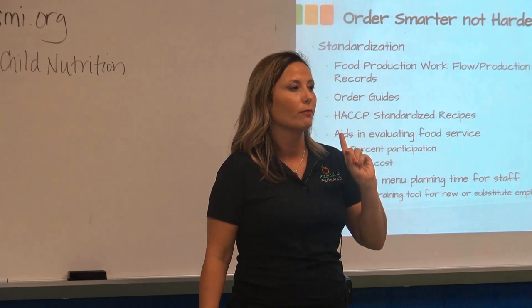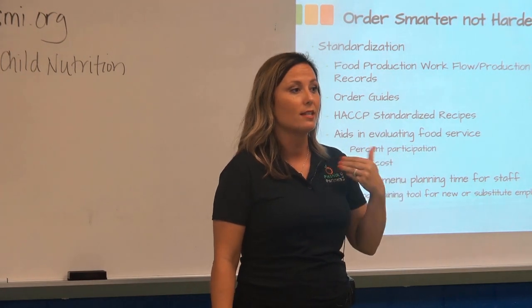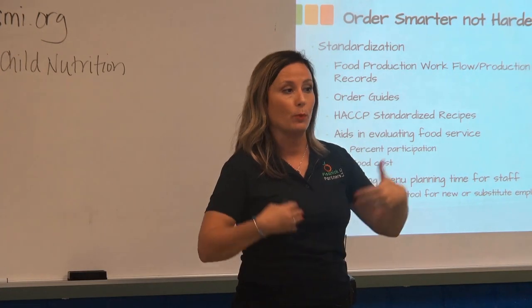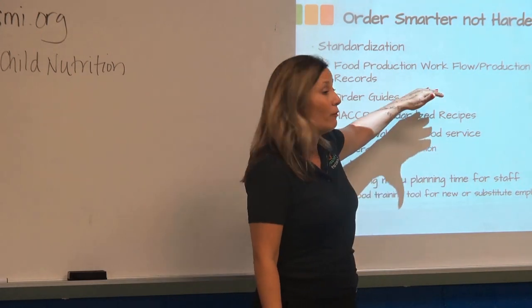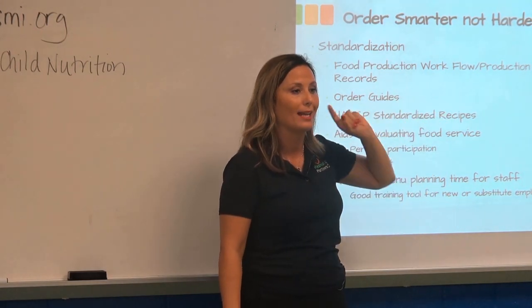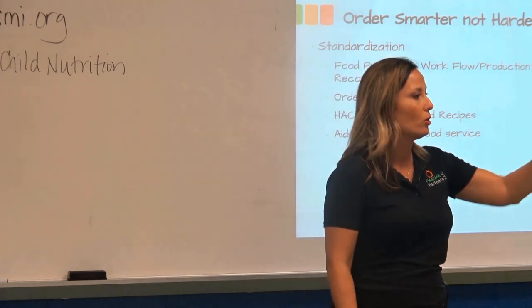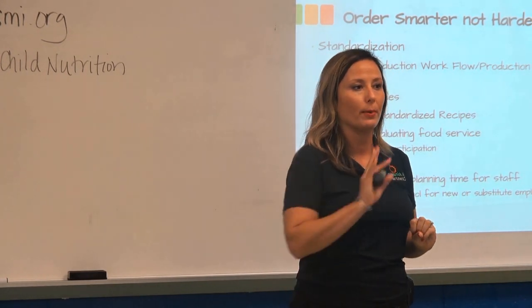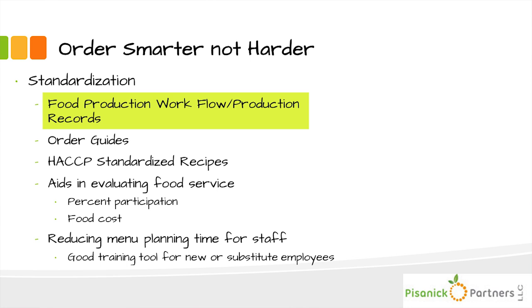There are no points for neatness on a production record, but there are points for completeness and accuracy. It's the law — we receive federal money and have to keep records for three years plus one. But what's in it for you: if you do it right, the next time that item comes up on a cycle menu it's going to help you order. You'll know how many kids took pineapple versus mandarin orange, chicken nuggets versus a sandwich, a wrap versus chili — and you'll use those production numbers to identify the appropriate order volume.